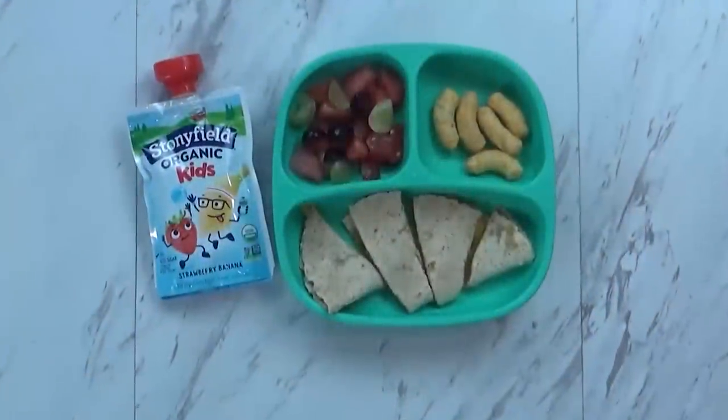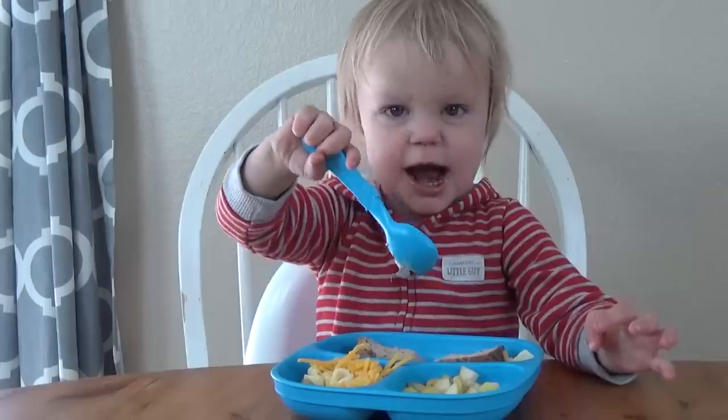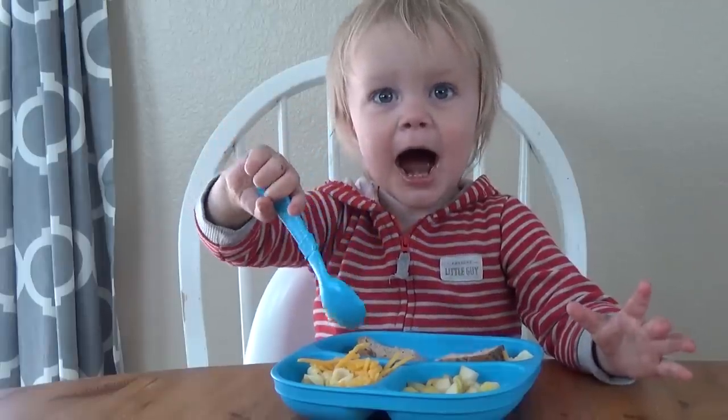Hi guys, and welcome back to The Family Fudge, and welcome to another week of lunch inspiration. This time I'm sharing toddler lunch ideas, so stay tuned.